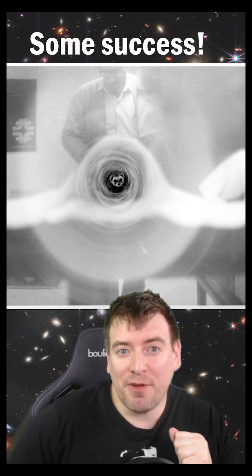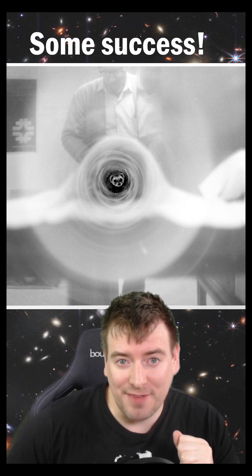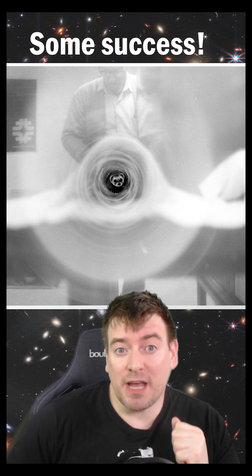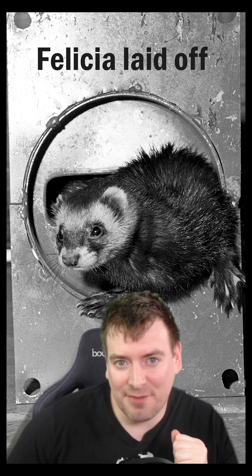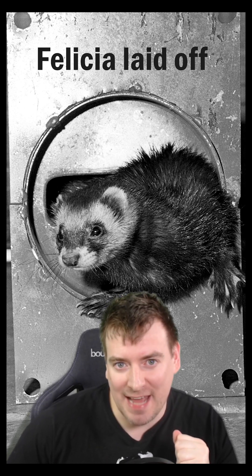In the end, Felicia refused to scamper through the four miles of vacuum tubes, but she did run through shorter, 300-foot-long sections in a testing facility. The main ring was cleaned by a magnetic ferret, powered by compressed air.